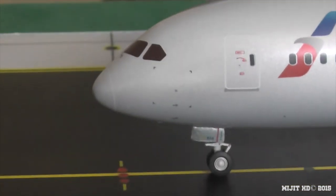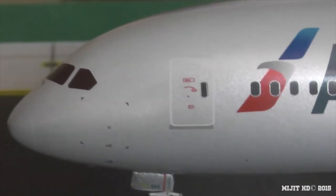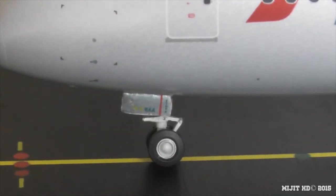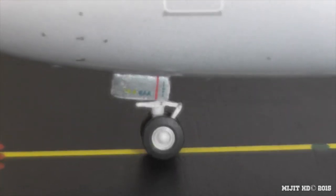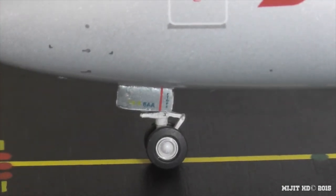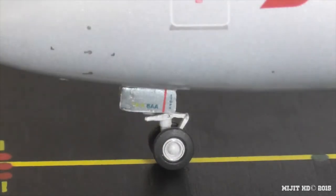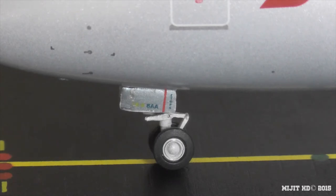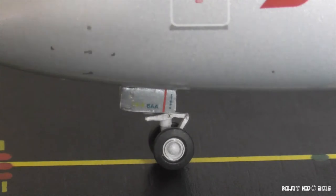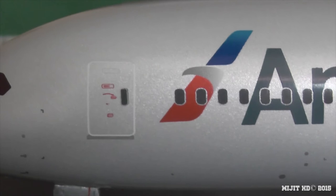Here we go. Here's the cockpit windows, pitot tube, static ports, and all that kind of stuff. You can see there's a pretty good tint on the windows. On the nose gear door, it got a little scuffed — that wasn't from me, that's how it came. The wheel's kind of not sitting straight. You can see '8AA' there — the 8 is part of the registration and AA most likely stands for American Airlines. And then we have the first cabin door.